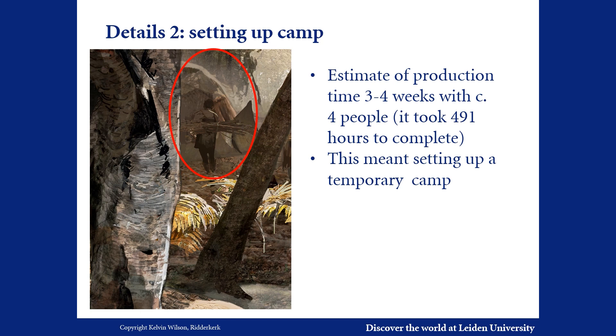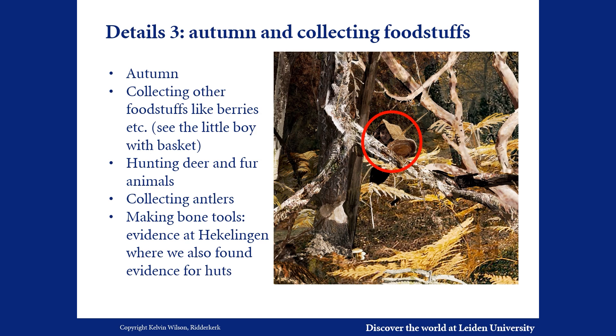We hypothesize that the best time to carry out this task was in the autumn, when harvesting was over. Autumn is also a good time to collect nuts and to hunt red deer or fur animals, which are best killed in this season. All these foodstuffs and raw materials could be transported back in the new canoe.